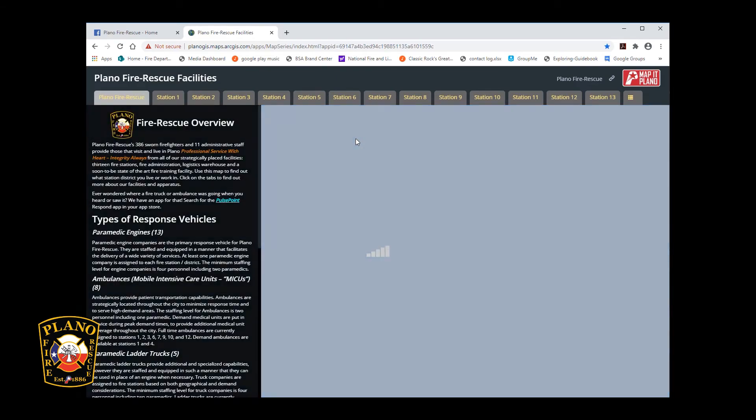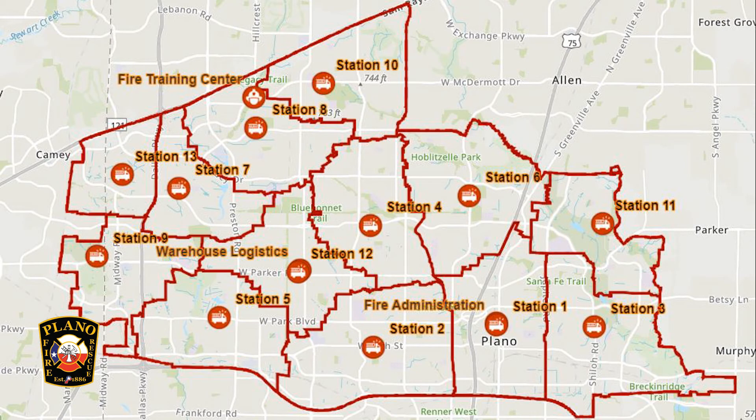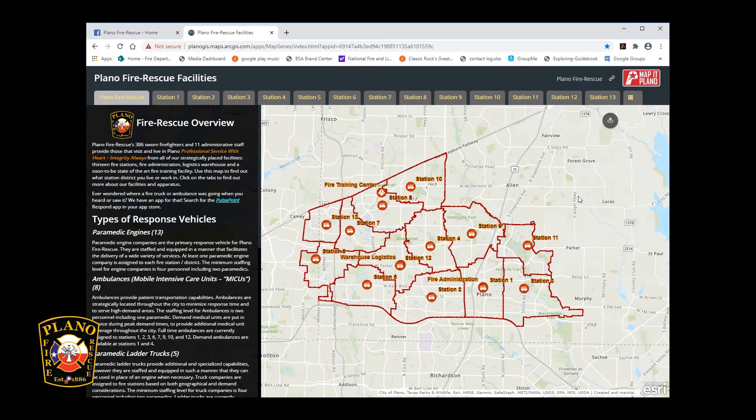Fire station locations are part of a master community plan. Decisions on station locations and apparatus placements are largely decided based upon response times and call volumes, because in our line of work, seconds count.